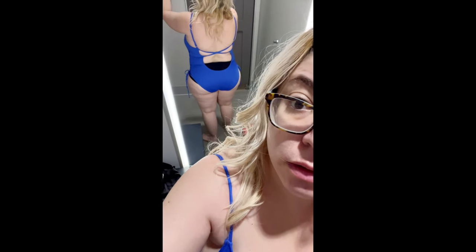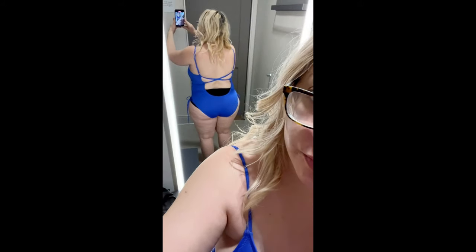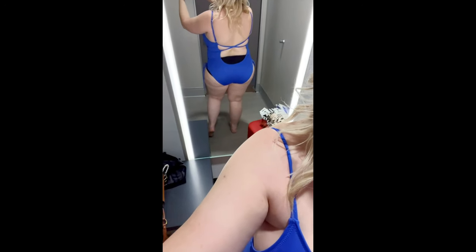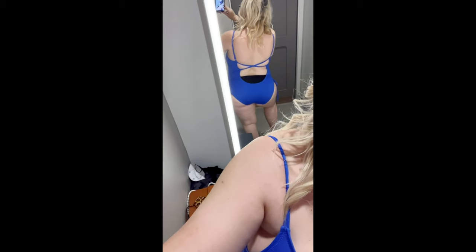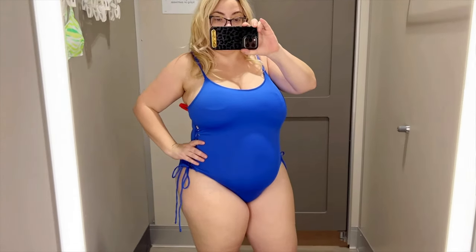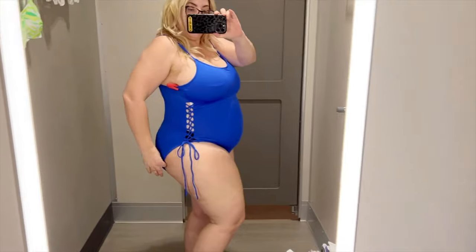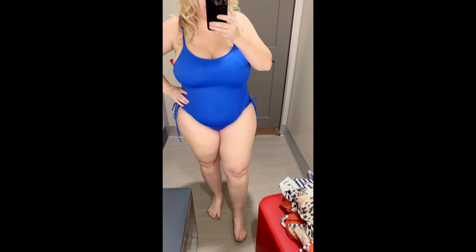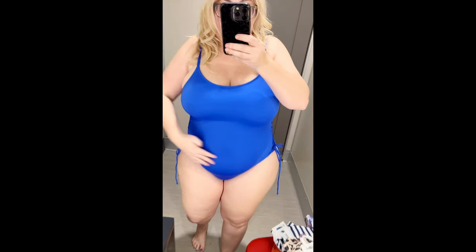The next swimsuit I tried on is from Shade and Shore in a cobalt blue color. It comes with a crisscross back and string lace-up sides, which is really fun. It also has removable cups, which is kind of nice. I just don't like the scoop neck type of bathing suit on me — I feel like it's not as flattering as a v-neck. For me, the v-neck makes me look thinner, but with this I just look short and short-waisted. It kind of reminds me of an athletic bathing suit, so if you're into that, this might work for you.